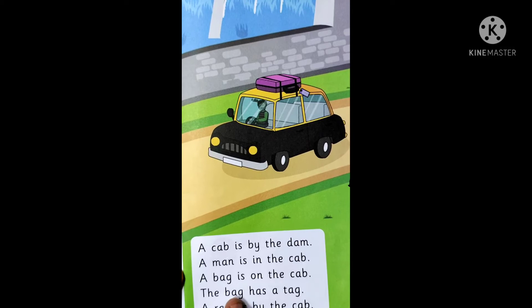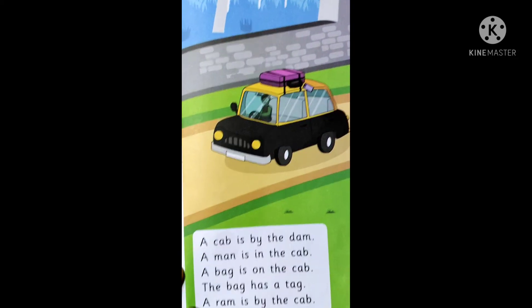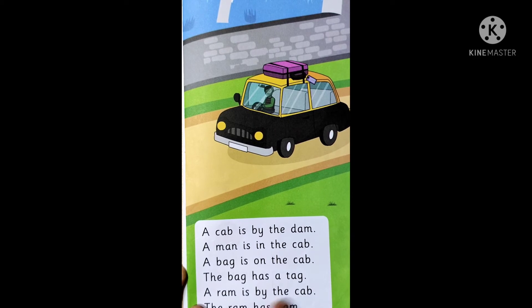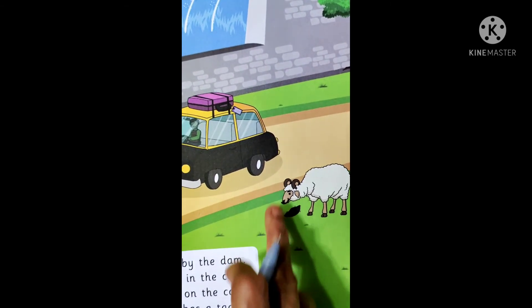T-H-E the, B-A-G bag, H-A-S has, a T-A-G tag. The bag has a tag. A R-A-M ram, I-S is, B-Y by, T-H-E the, C-A-B cab. A ram is by the cab.